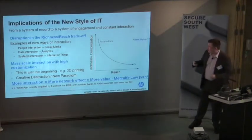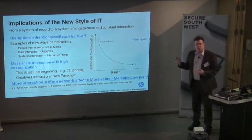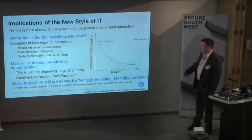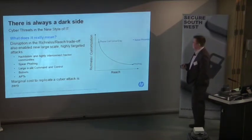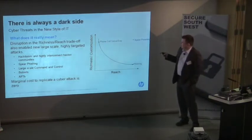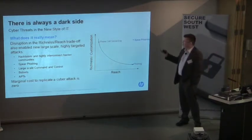Just as important for us is what does this actually mean for security — what's the flip side? Well, there's a dark side. Looking at the same model from a security perspective: in the old days, to have a highly rich, low-reach conversation, it was phone-call social engineering — literally phoning you up and questioning you to get information. On the other end we had phishing — just sending a very badly worded email to everybody on the planet saying there's some money for you in Nigeria, now send me your bank details.